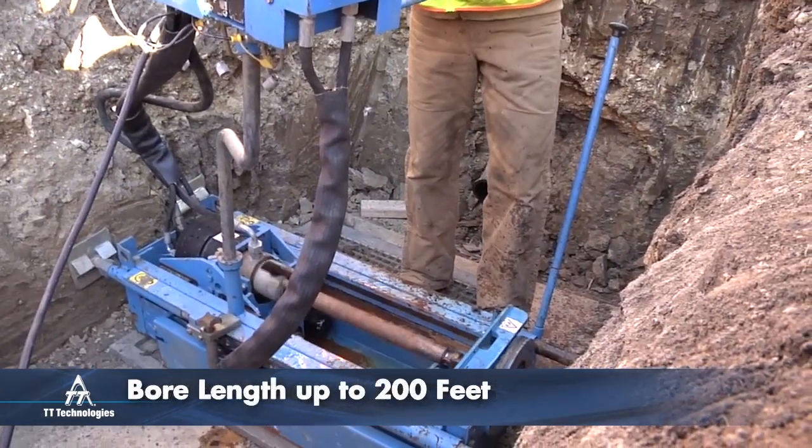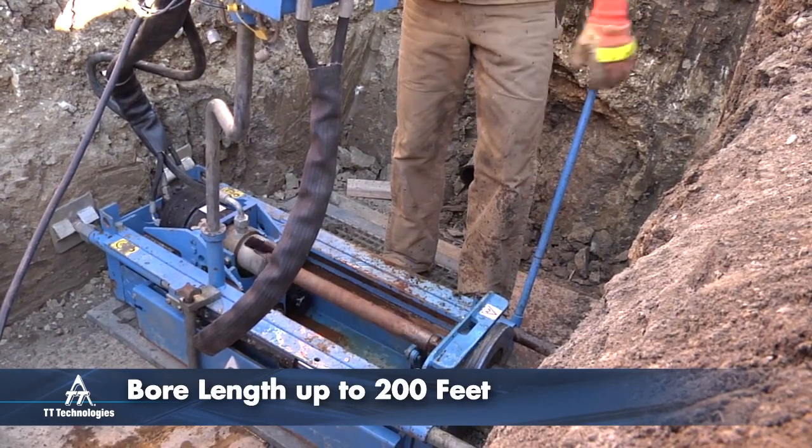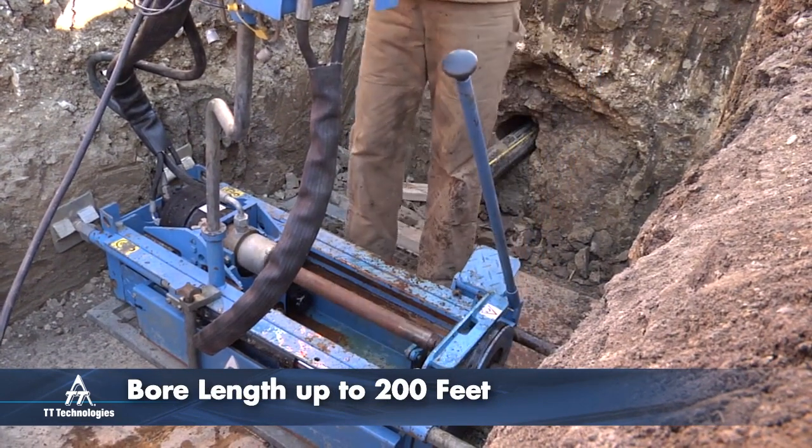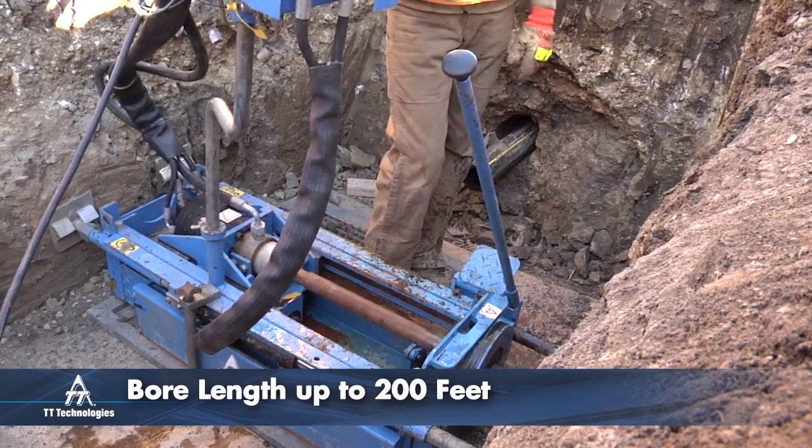It delivers 13,200 pounds of thrust, 8,800 pounds of pullback, and 442 foot-pounds of torque, with a bore length up to 200 feet.